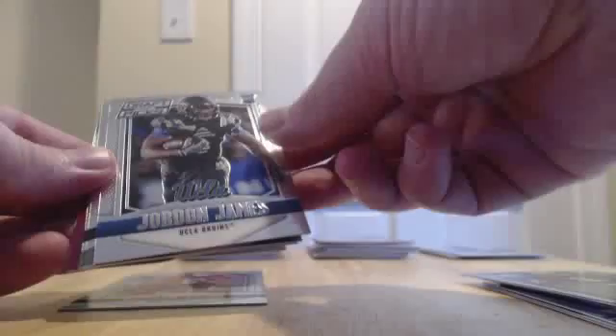We have Jordan James rookie — I'm not sure who drafted him, I'll check later. Justin Forsett. Arian Foster — that'll go to the Texans since that's who he was on when the product came out.